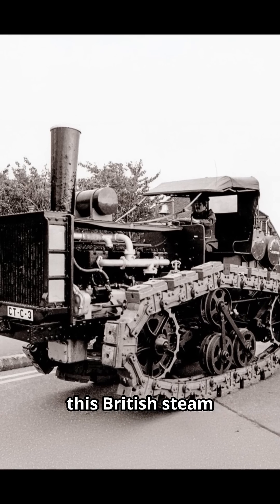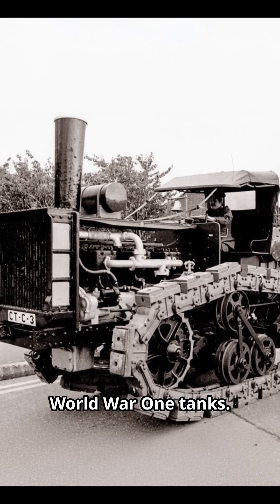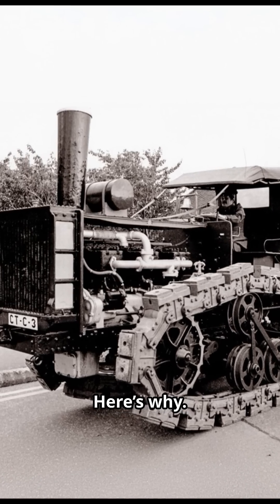In 1910, this British steam monster could pull trains, plow fields, and even inspired World War I tanks, but by 1915 it vanished. Here's why.